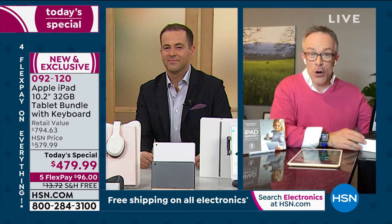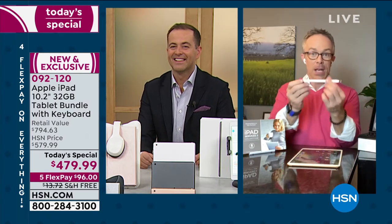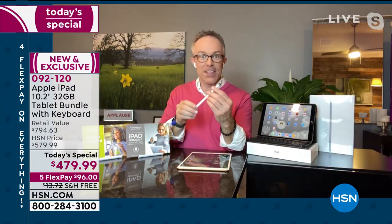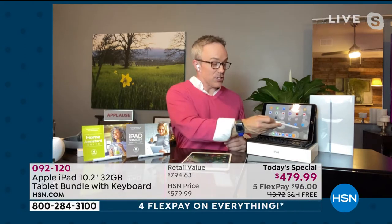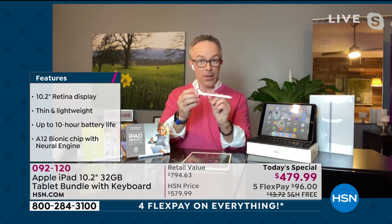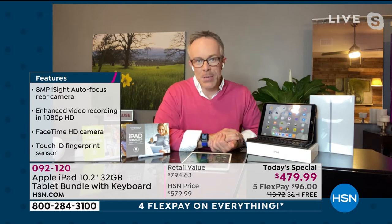You're going to use it differently the day you get it home than the day you bring it to school or take it to work. The Apple Pencil is out tonight — this is a great experience to make navigating smoother and easier. You can sign documents, make valentines or graduation cards. It's not just for social media and binge watching — it's for a whole world of activities.